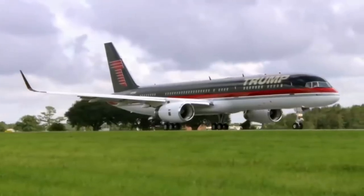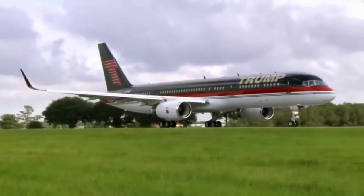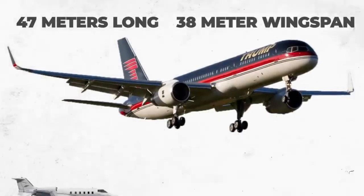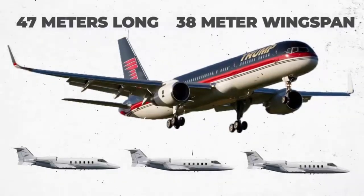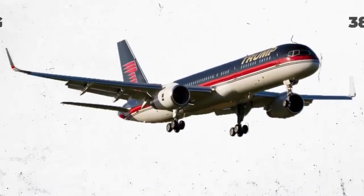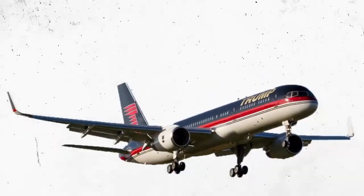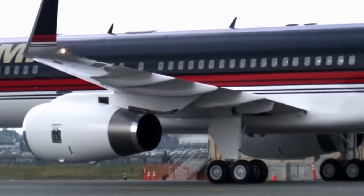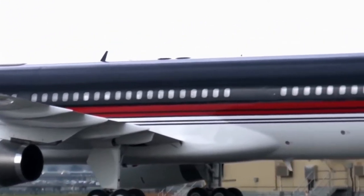Trump's Boeing 757 is absolutely massive. It's 47 meters long and has a 38-meter wingspan. That means it's about three times larger than most private jets. Trump has appropriately dubbed his flying luxury palace Trump Force One, which is one of the largest privately owned corporate jets in the world.